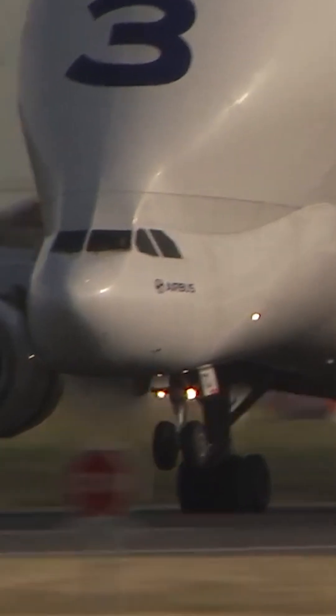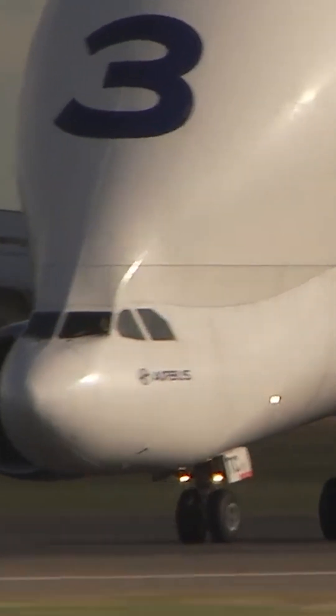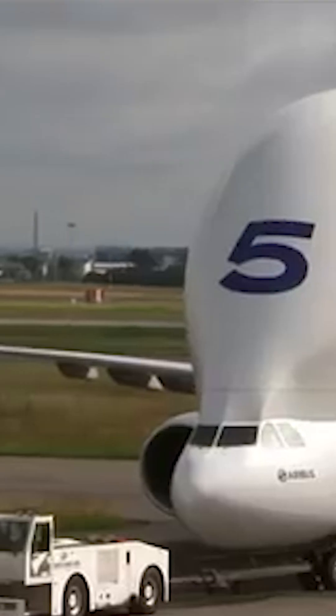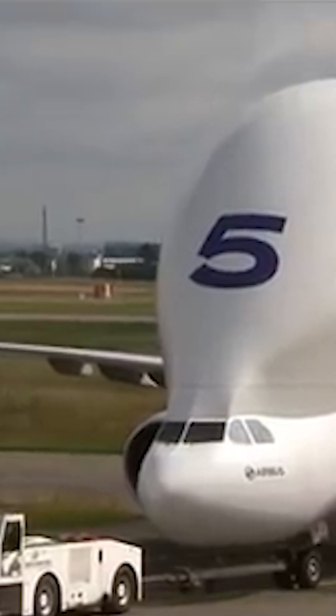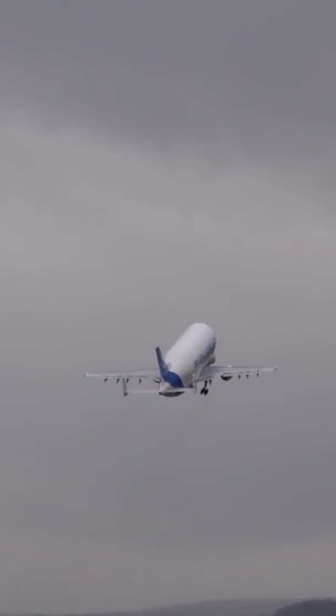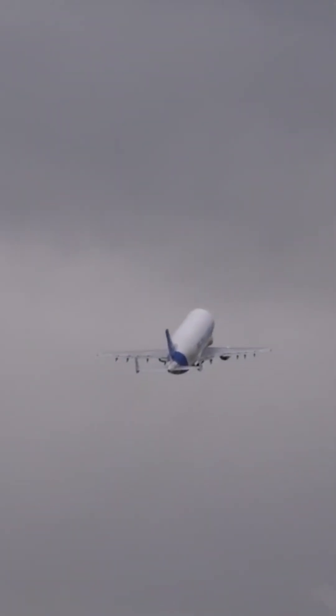The Airbus-built Hotbird 13G satellite was transported over the Atlantic Ocean for its customer Utilsat. This historic flight marks the first time in over 12 years that the Beluga has landed on US soil. The last time it journeyed to the US was in 2009, when it delivered the International Space Station's European module, Tranquility. With this latest mission, the unique freighter once again finds itself contributing to the process of space travel.